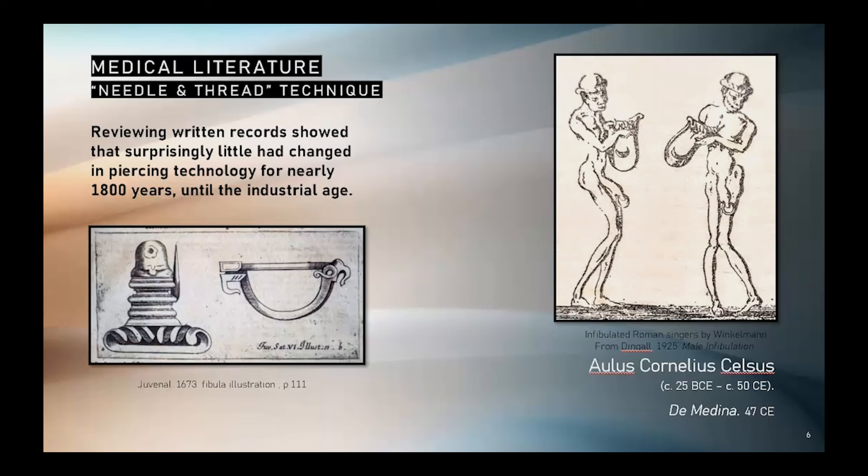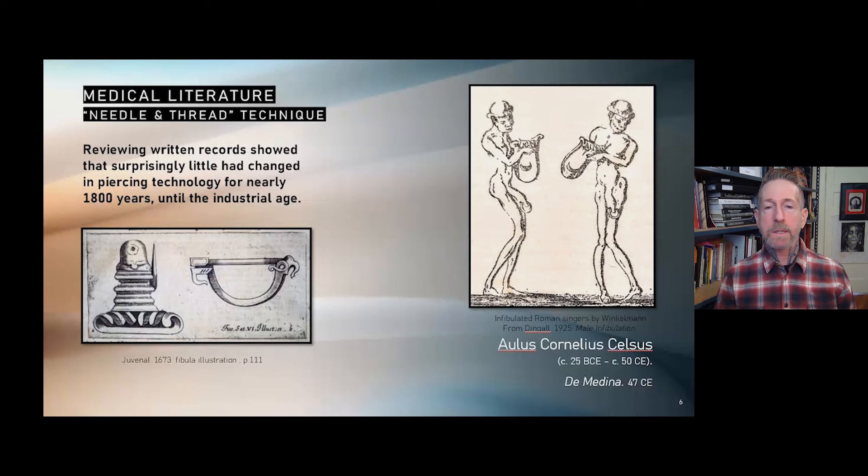The medical scribe Celsus provided an early account of body piercing. The specific needle and thread technique described pulled the prepuce over the glans and then pierced both sides of the foreskin using a suture needle with an attached thread. The needle would be separated from the thread, which was tied and left in the piercing until initially healed, then later replaced with a metal ring or fibula as seen on the left side of the screen. The needle and thread method was one of the most popular piercing techniques for centuries. After the Roman Empire, piercing and fibulation was seldom practiced again until the rise of a moral panic regarding masturbation in the 1700s.